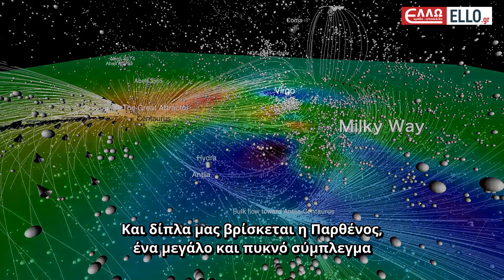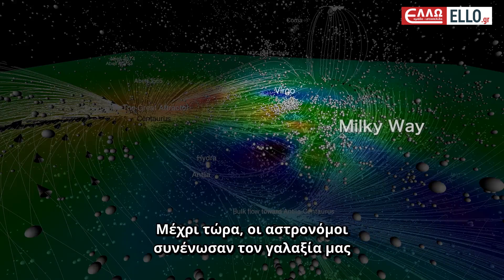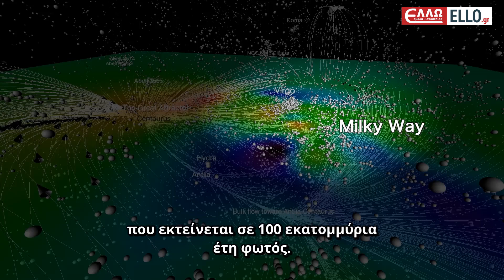Next to us is Virgo, a large and dense cluster whose bright galaxies have been observed from Earth for centuries. Until now, astronomers grouped us — the Milky Way and its surrounding galaxies — with Virgo and nearly a hundred other clusters, in a supercluster that stretches a hundred million light-years across.